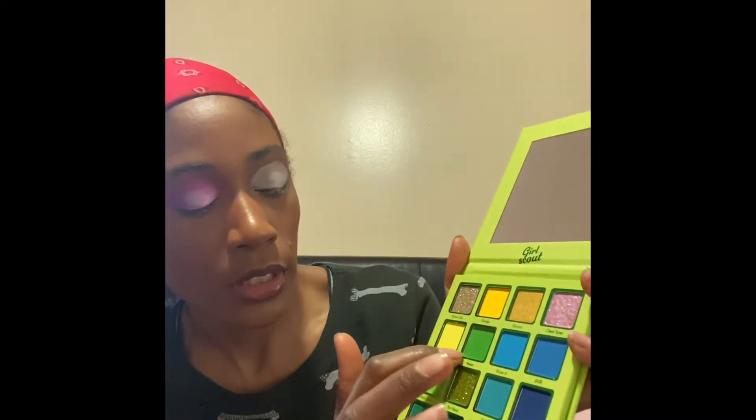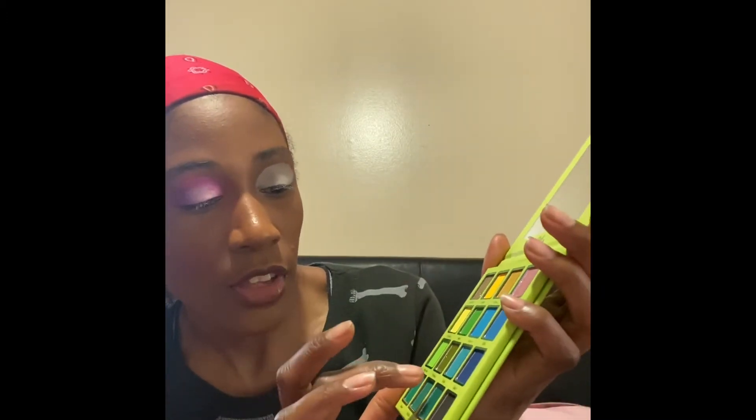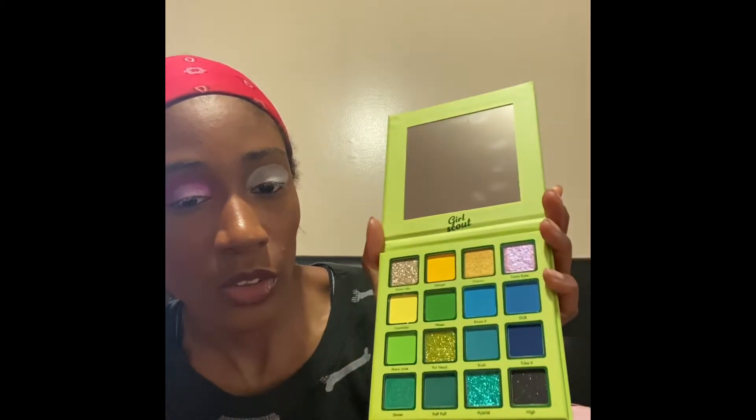I think I'm going to put Clear Eyes over Stoner, then use the Weed color mixed with Mary Jane in the crease, and maybe Kush on the outer V — just winging it as I always do. I've got another crease brush by ELF to start with. I'm going to go in with Weed all over the crease mixed with Mary Jane, or maybe start with Weed on the back and put Mary Jane in front like I did on the other eye.